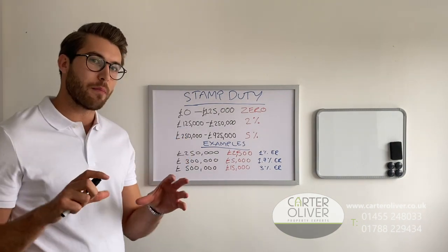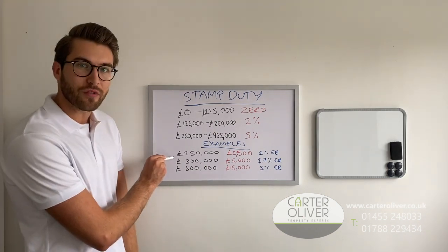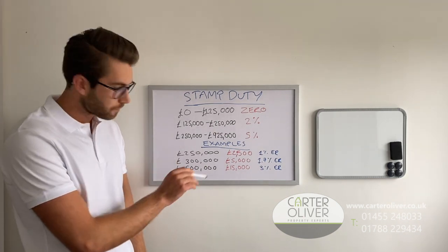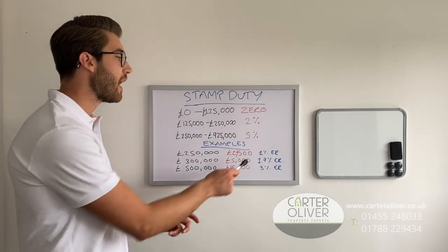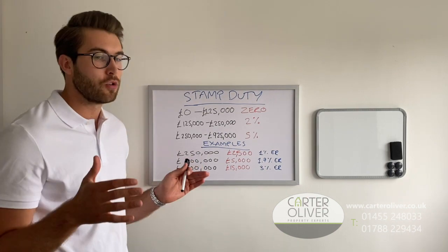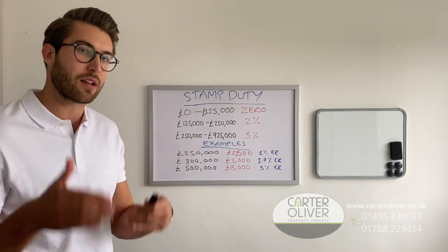Some examples of how that might actually look with real life figures. On a property of £250,000 at the moment, you would pay £2,500. The effective rate of that is 1%, because the first half up to £125,000 you pay nothing on, and then you pay 2% on the second half.